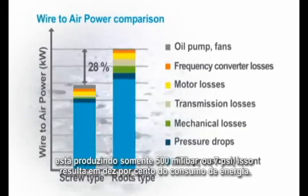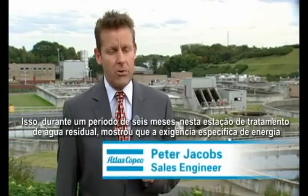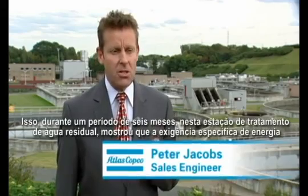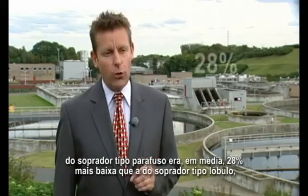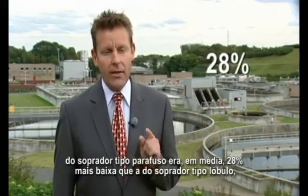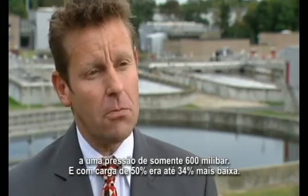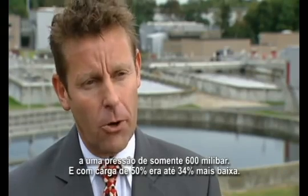Tests over a 6 month period at this wastewater treatment plant have shown that the specific energy requirement of the screw blower was on average 28% lower than that of a roots blower at a pressure of only 600 millibar. And at 50% load, it was even 34% lower.